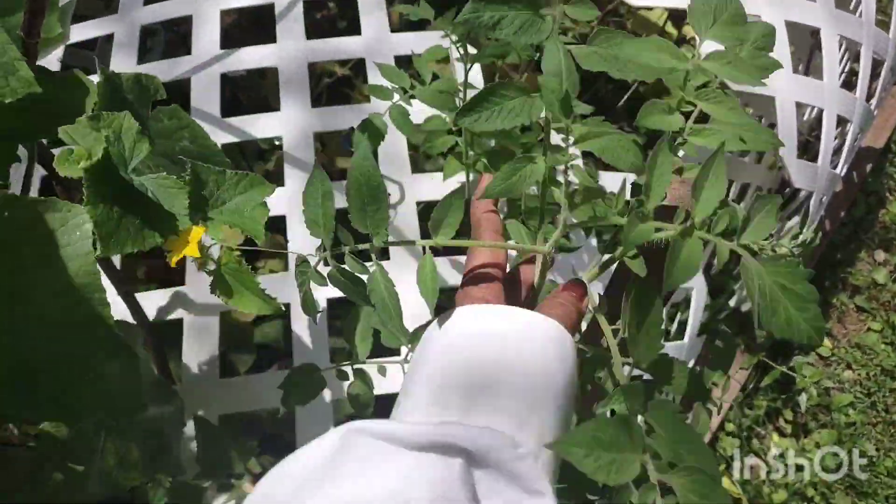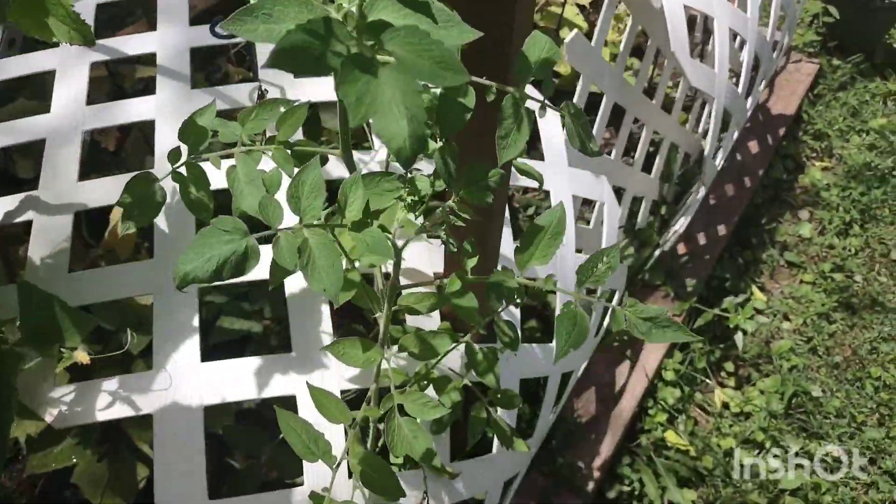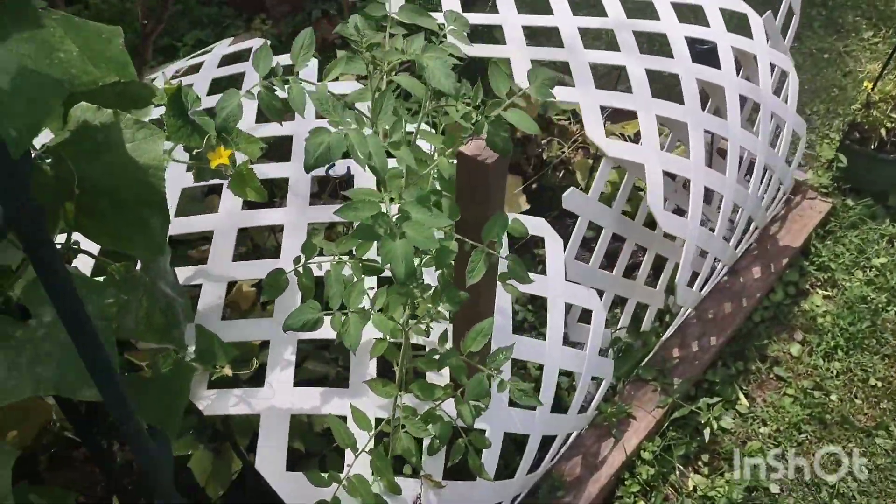This tomato plant is growing big too — it's really gotten tall. Okay, I'm out of breath.